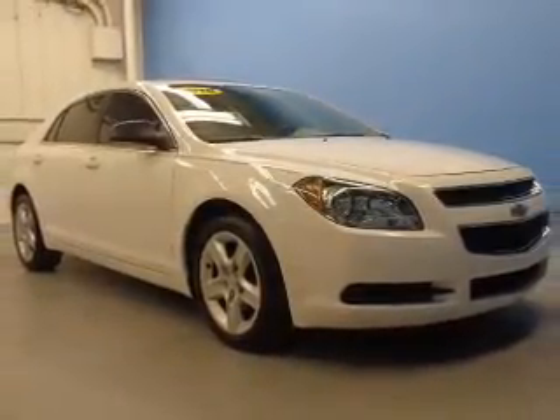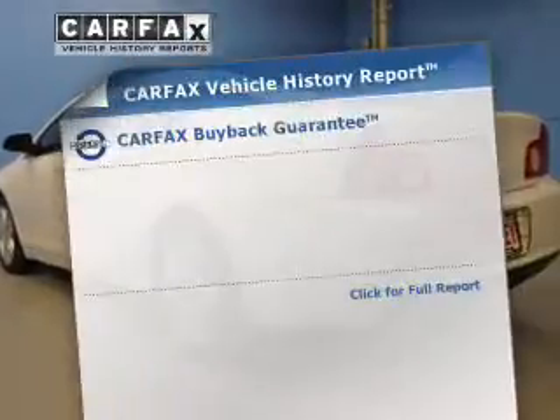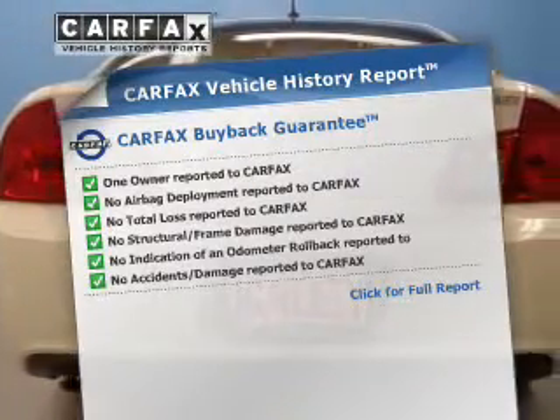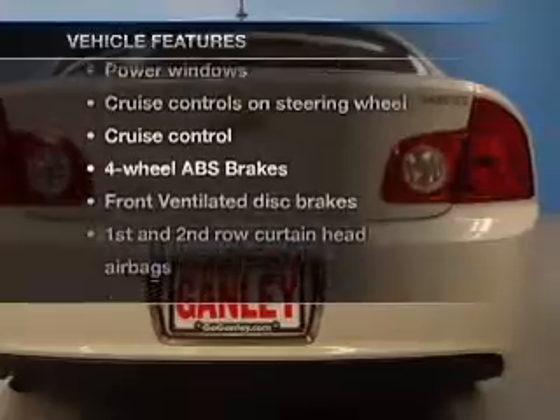Brake safely with the anti-lock braking system. There's nothing like a sunroof on a nice day. An included Carfax vehicle history report allows you to purchase with confidence and the knowledge that your buy was a smart choice. Plus enjoy these notable features that are included in this vehicle.